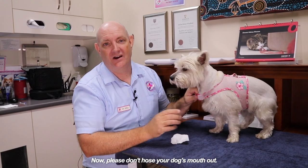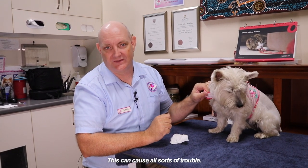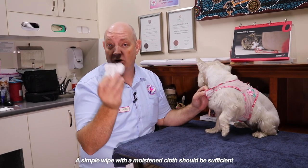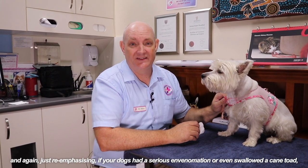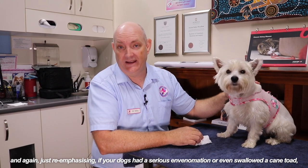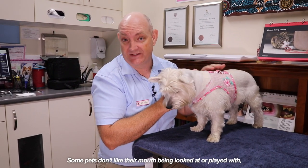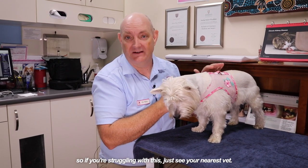Please don't hose your dog's mouth out — this can cause all sorts of trouble. They can breathe in the water and get pneumonia and things like that. A simple wipe with a moistened cloth should be sufficient. And again, just re-emphasizing: if your dog's had a serious envenomation or even swallowed a cane toad, please get them to your nearest vet as soon as possible. Some pets don't like their mouth being looked at, so if you're struggling with this just see your nearest vet.